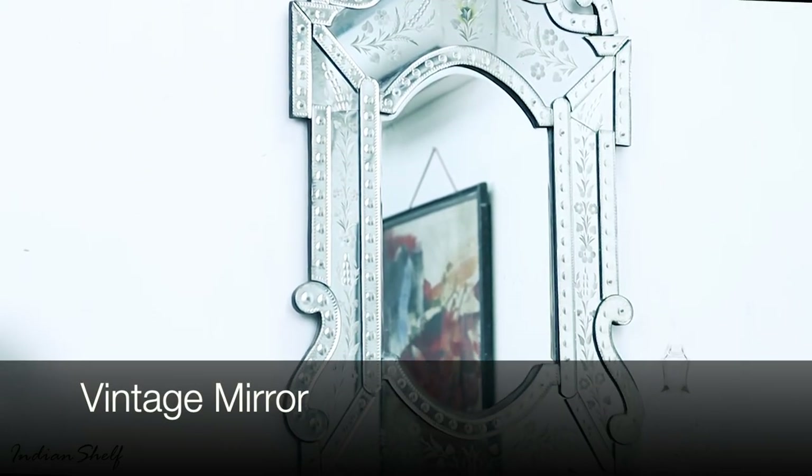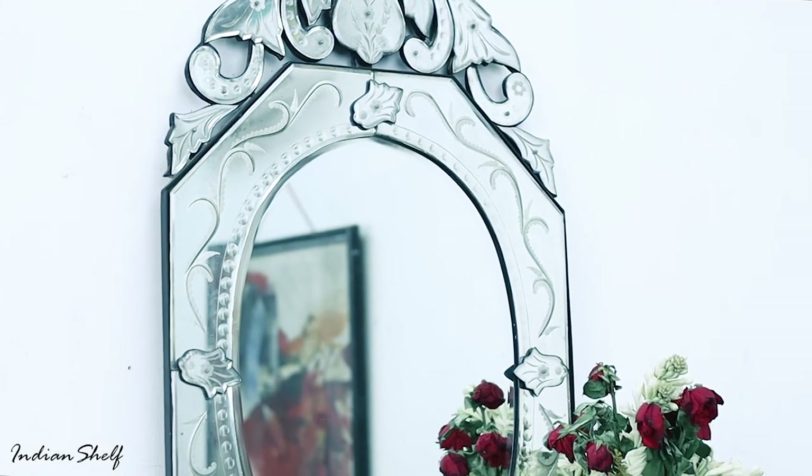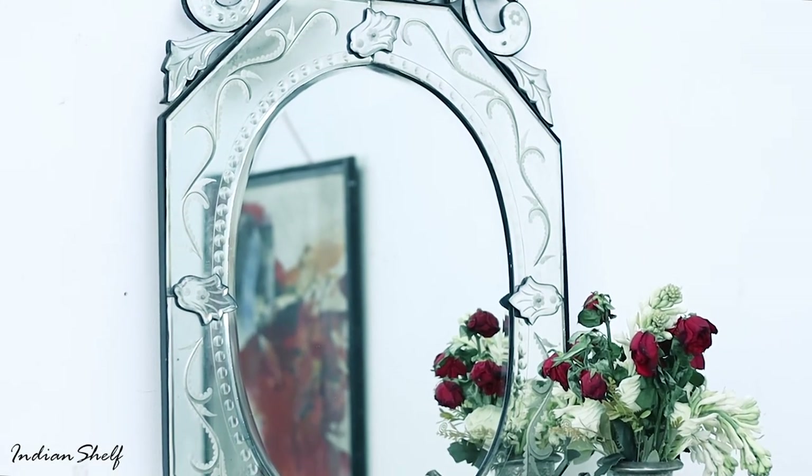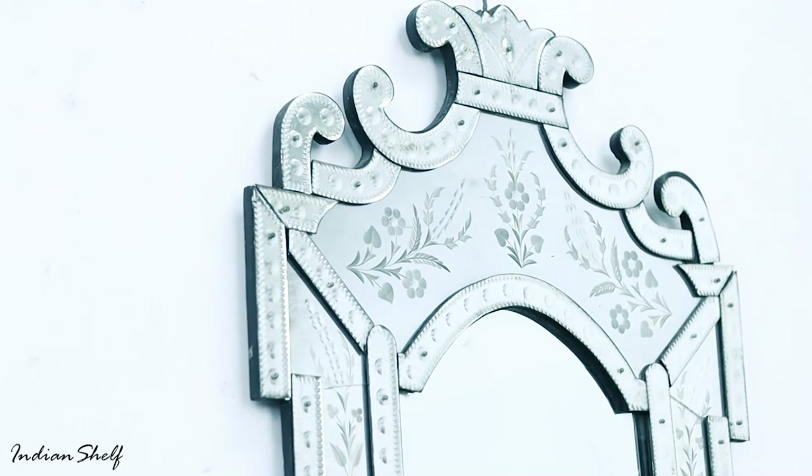Ready to step back in time with our vintage mirror, a stunning home decor piece that adds character to any room. Reflecting timeless beauty and elegance, it's more than just a mirror — it's a statement of style.